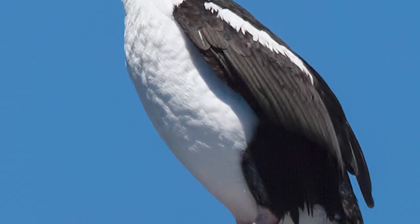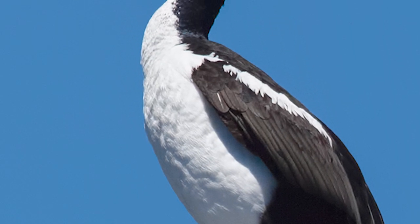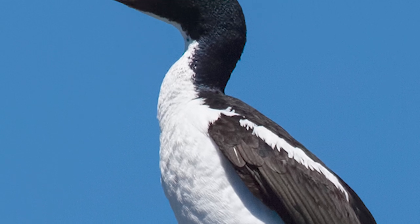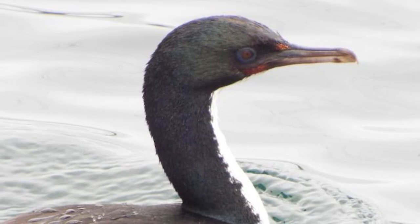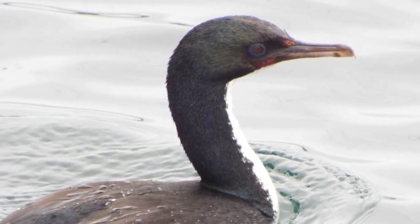Stewart Island Shags are found throughout southern New Zealand, with the morphs being found around Stewart Island. Their plumage is also highly variable, with there being pied and bronze morphs. Pied morphs have dark heads and white undersides,